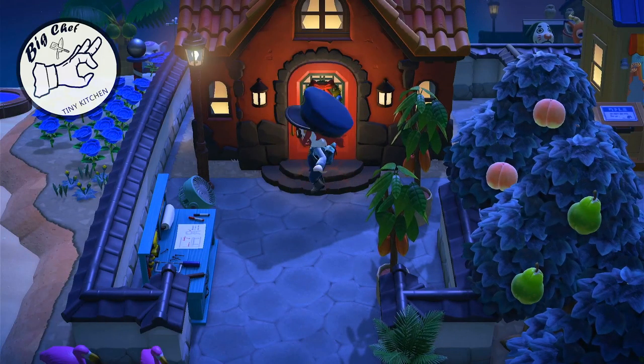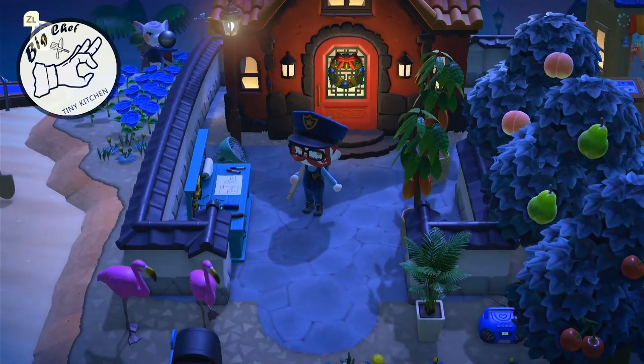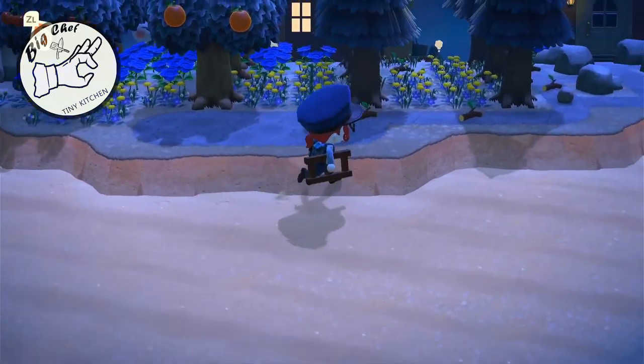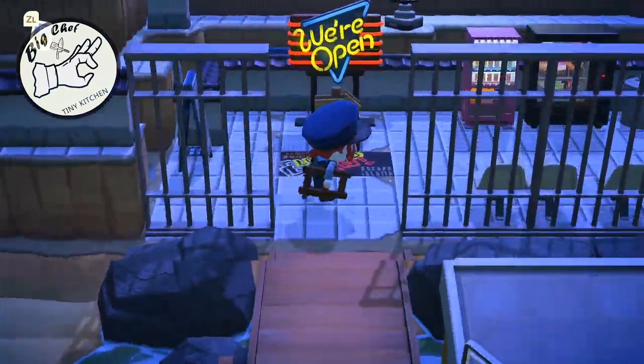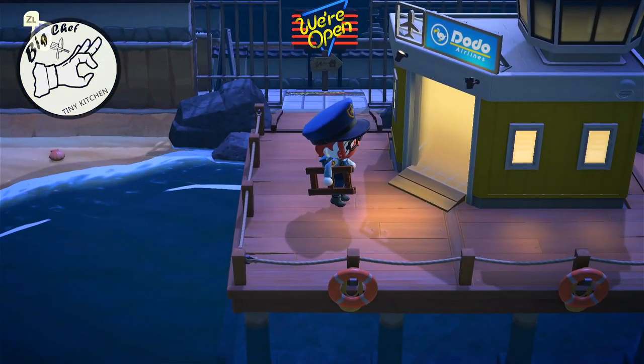I'll let you in on a little secret. Currently my island is designed as you can see — it's actually an escape room I designed. It's designed to be done in 15 minutes. In the future we'll be doing challenges for subscribers who have Animal Crossing.